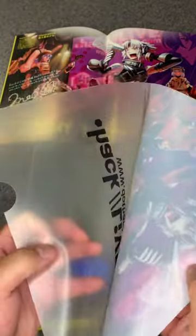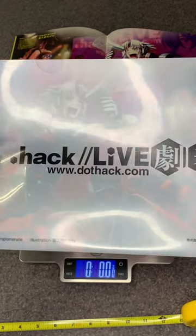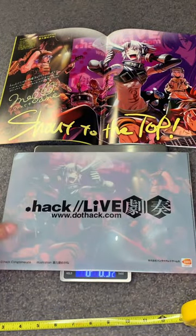A clear file is basically a folder that you put your paperwork in. On the back it shows .hack Live and dothack.com. If you like this video, please make sure to hit like, subscribe, and join our .hack Discord. Thank you for watching!